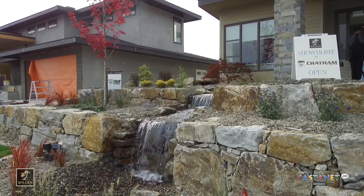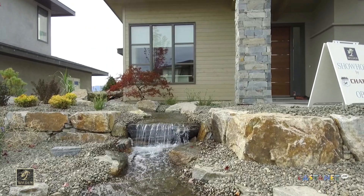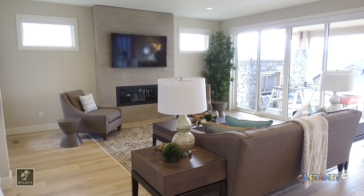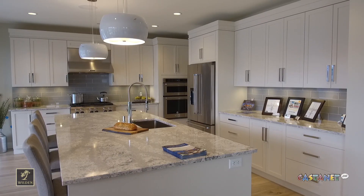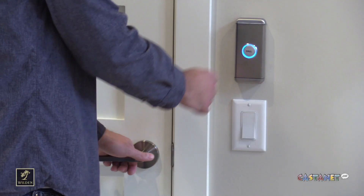Here we are in the second show home of five along the parade of show homes here at Wilden. I'm with Mike Chatham of Chatham Homes — a gorgeous show home that your company has built here. What stands out the most to you? I think the most unique feature people will notice is we have an elevator in the home here. That's the first thing you kind of notice as you walk into the foyer. You see the grand vaulted entrance and then off to the side, you see an elevator.